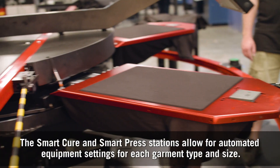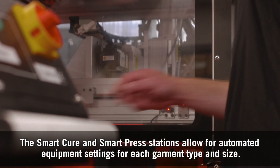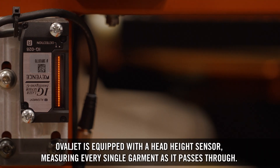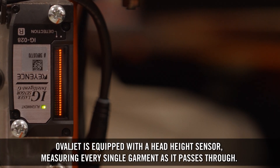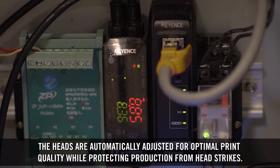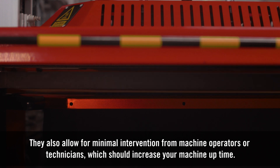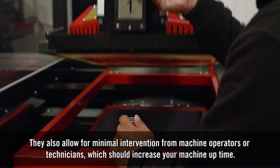The SmartCure and SmartPress stations allow for automated equipment settings for each garment type and size. They also allow for minimal intervention from machine operators or technicians, which should increase your machine uptime.